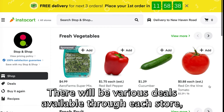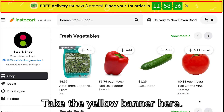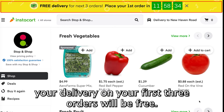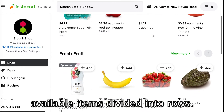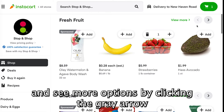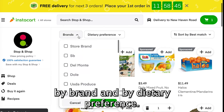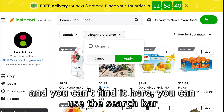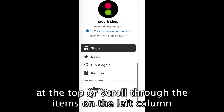There will be various deals available through each store and some of them will be time sensitive. Take the yellow banner here — if you order within a certain time frame, your delivery on your first three orders will be free. By scrolling through, you can see the various available items divided into rows. You can add them to your cart by clicking Add, and see more options by clicking the gray arrow or the green View More button. On the View More page, you can filter items by brand and by dietary preference. If you are looking for something specific and can't find it here, you can use the search bar at the top or scroll through the items on the left column to filter results.